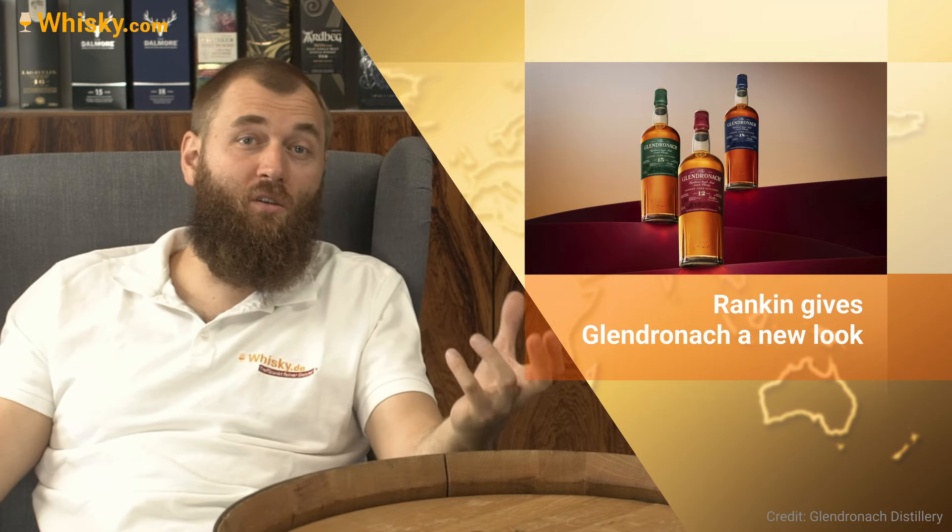First up, we come to Scotland as always, and there is a new look at Glendronach. They worked together with a photographer called Rankin, who is known for Germany's Next Top Model — a famous photographer. He worked on the new packaging and the new campaign for the whisky. It now has corners, it's square and not round anymore, so it's more modern. The label is a bit smaller with no more golden colors, and from now on the core range will be in the new design.